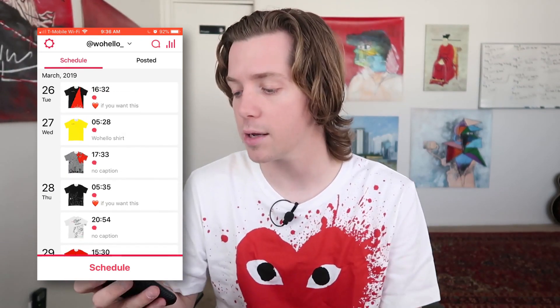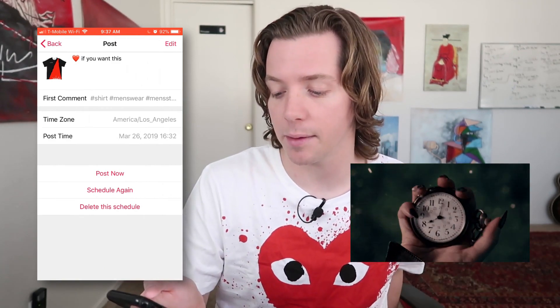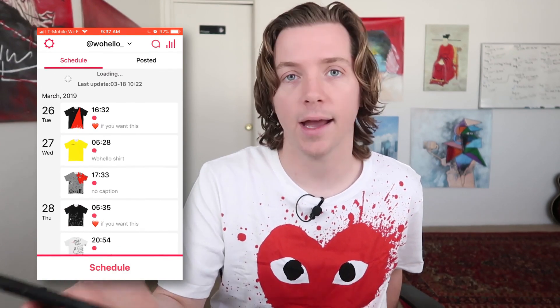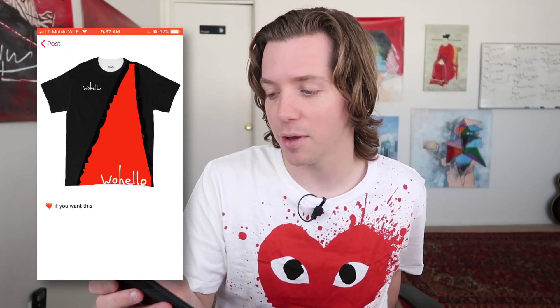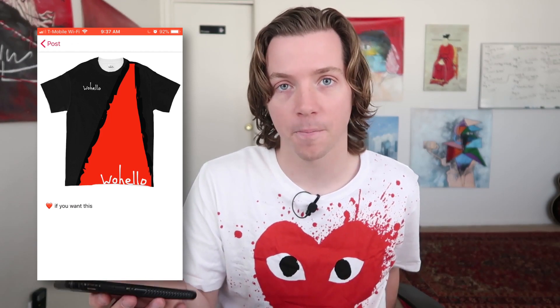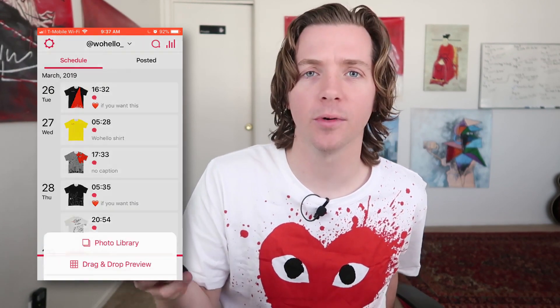What AppHee lets you do is post Instagram posts — both pictures and videos — at a specific time. Here we are on the Whoa Hello Instagram page on AppHee. You notice the cool design: Whoa Hello up in the corner and Whoa Hello down in the bottom right corner. All I do to create a post on AppHee — let me make a new one.